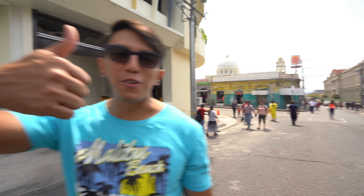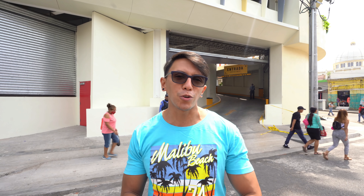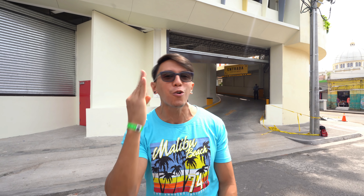¿Qué onda, bichos? Bienvenidos a un nuevo video. El día de hoy me encuentro de nuevo en el centro de San Salvador. Ya sé que he venido unas cuantas veces, pero me han venido seguido porque esta parte se está haciendo bien turística. Hoy vamos a conocer adentro dónde van a estar los nuevos vendedores, el comercio, la comida, los productos de primera necesidad, las verduras, el pescado, la carne, todo lo que necesitamos.